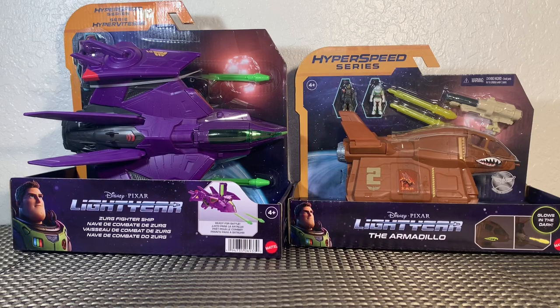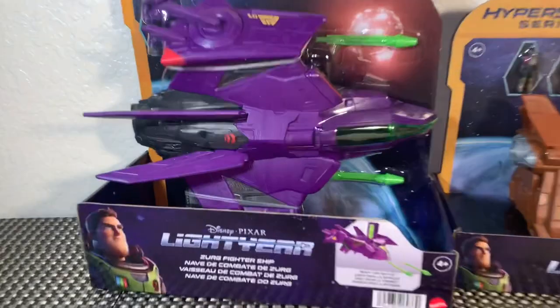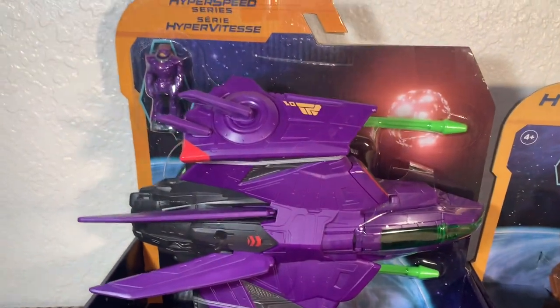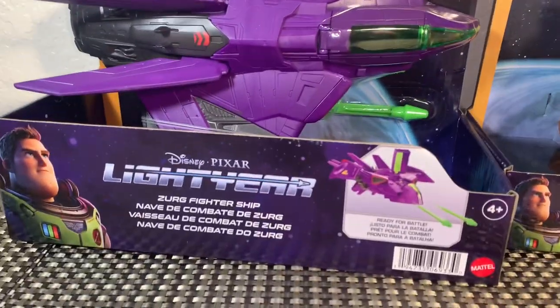What's going on, you guys — Brandon here, and I am back with another toy review. In front of us we're taking a look at some deluxe vehicles from the Hyper Speed series for the upcoming Lightyear movie. We've got Zerg's Fighter Ship and the Armadillo — super excited for these, and very excited to see how these stack up with our single-card basic vehicles from the Hyper series.